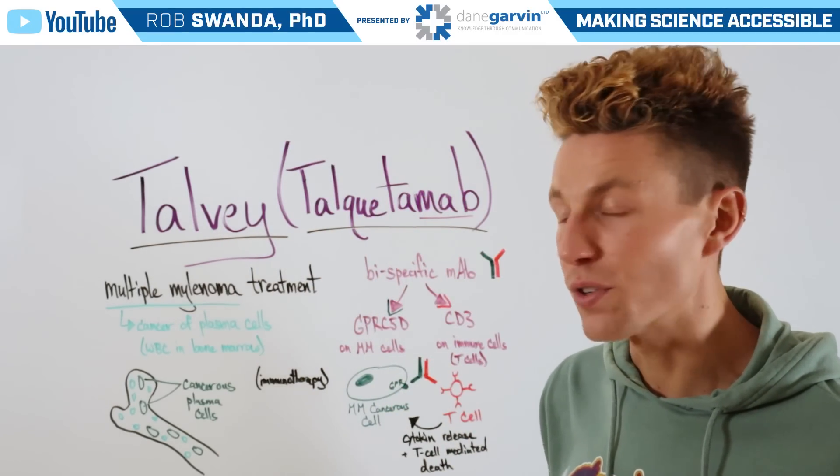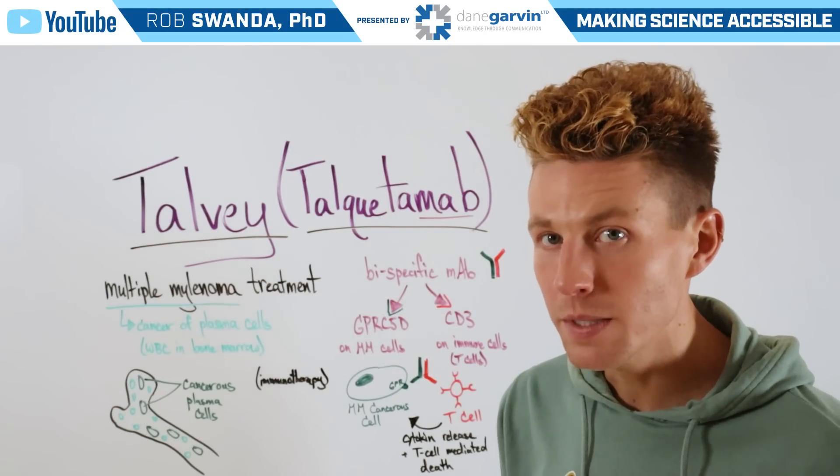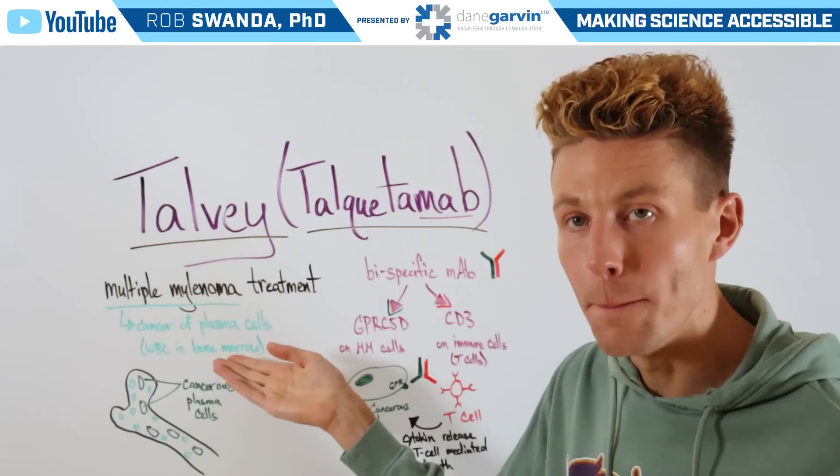This is used to treat multiple myeloma, which is a cancer of our plasma cells. Plasma cells are white blood cells that are found in bone marrow.